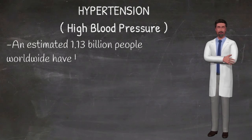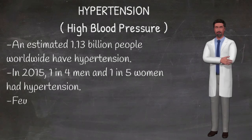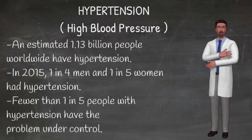Hypertension can also burst or block arteries that supply blood and oxygen to the brain, causing a stroke. In addition, hypertension can cause kidney damage, leading to kidney failure.